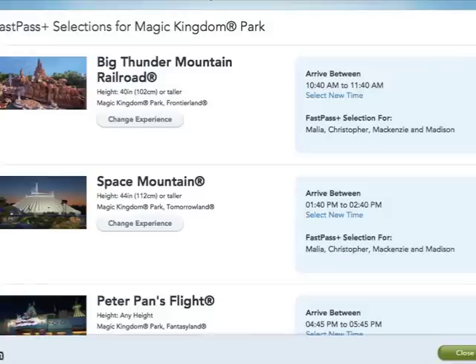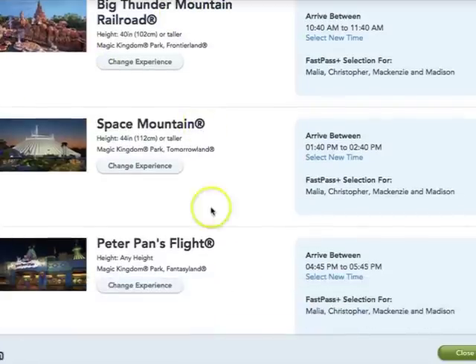You can make FastPass Plus selections if you are staying on Disney property 60 days in advance. If you are not staying on Disney property, it is 30 days in advance. So there is another perk to staying on property — you get the FastPasses sooner than other guests. We've selected Big Thunder Mountain, Space Mountain, and Peter Pan's Flight.